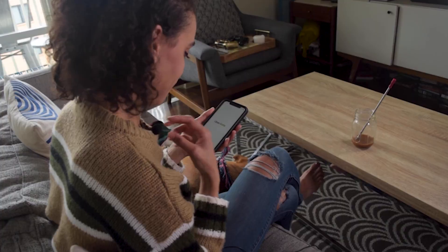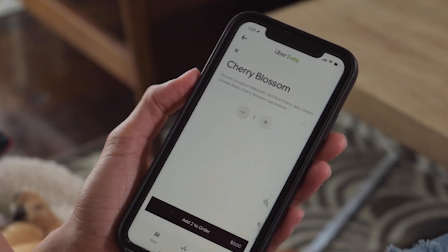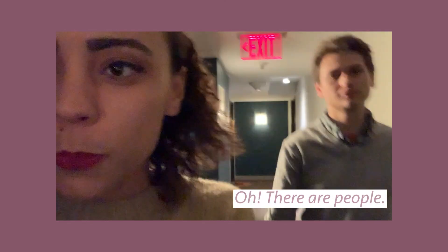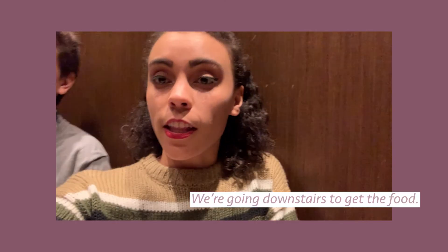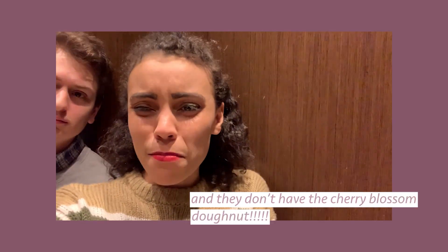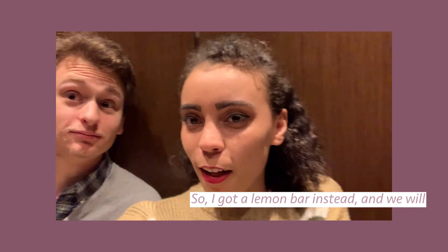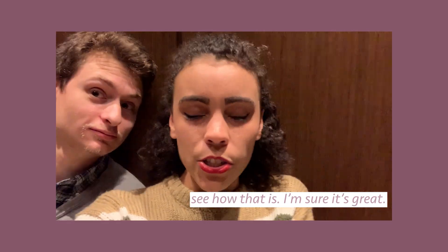We're super excited to be trying some of the Cherry Blossom flavored treats from both District Donuts and Astro Donuts, so we're going to get to ordering those and seeing how they are. I hope they're as good as they look on their Instagram pages. Update — they're here! We are going downstairs to get the food. District Donut called and they don't have the Cherry Blossom Donut, so I got a lemon bar instead. We will see how that is — I'm sure it's great.